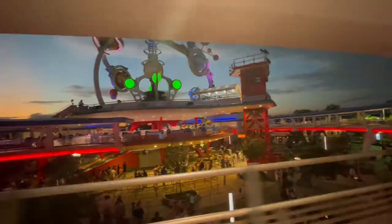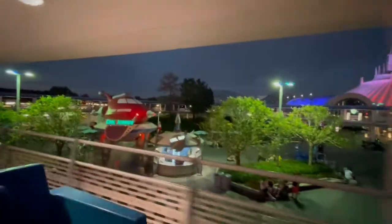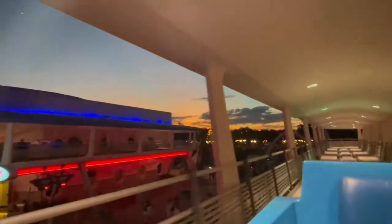Welcome aboard the Tomorrowland Transit Authority PeopleMover — your quiet and carefree highway in the sky. We invite you to sit back, relax, and enjoy your Grand Circle Tour. Look at that sky, guys — look how beautiful! What an awesome shot — with the lights on Main Street, oh my god. Look how beautiful, and over the water.